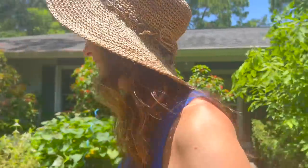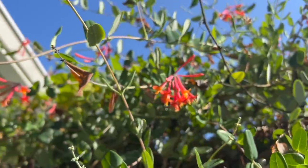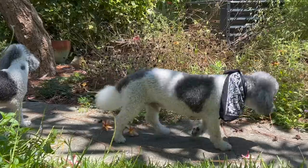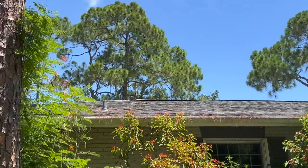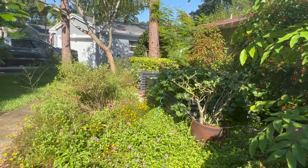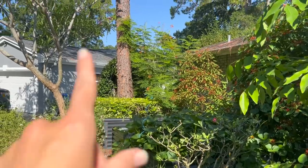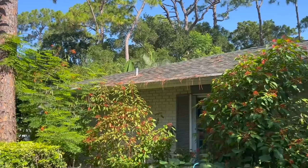Welcome to my summer garden update. The butterflies are all starting to wake up — you can see a gulf fritillary right there. Let's see who else we can see already. There's a zebra longwing flying around, and lots more zebra longwings right now.